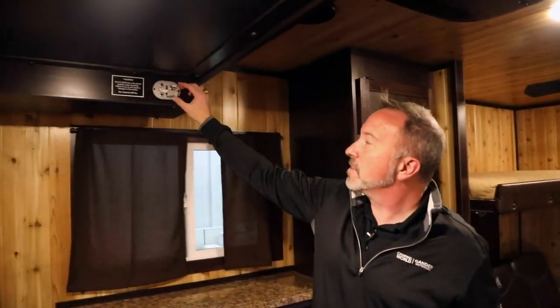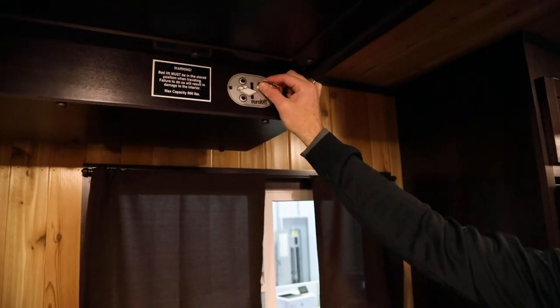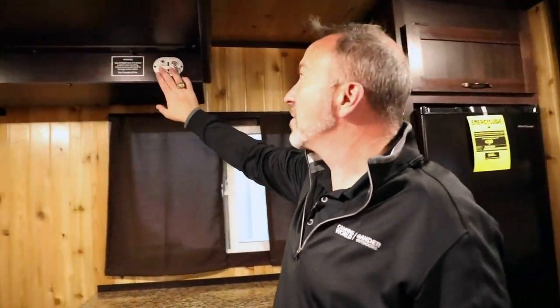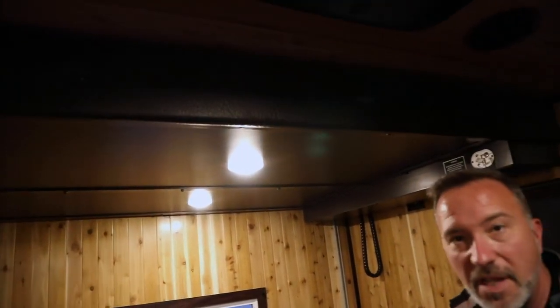Right here, this is what's known as the Euroloft. A lot of times in some of the higher grade class B's and class A's, you'll see this system. If you want to bring the bed down, just come on down with it, or bring it back up, just push it back up. The hydraulic system works great, can sleep two people there, and you pretty much have yourself a bunk system in the back wall.